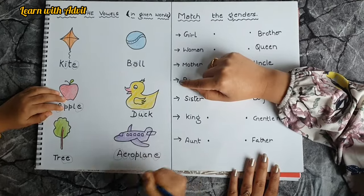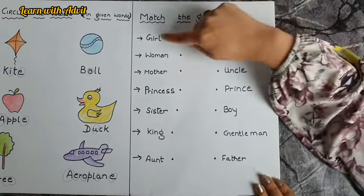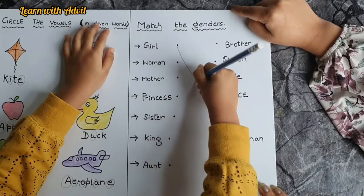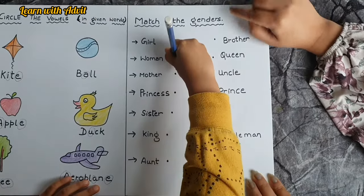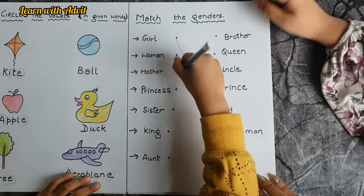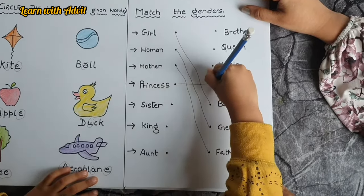In Grade 1 English they are introducing genders. Here are some genders — you have to match with the opposite one. Read and do: what is this? Girl, yes. So opposite of girl is boy. Connect dot to dot. Next one — woman, gentleman, mother, father. Very good. Princess, prince.